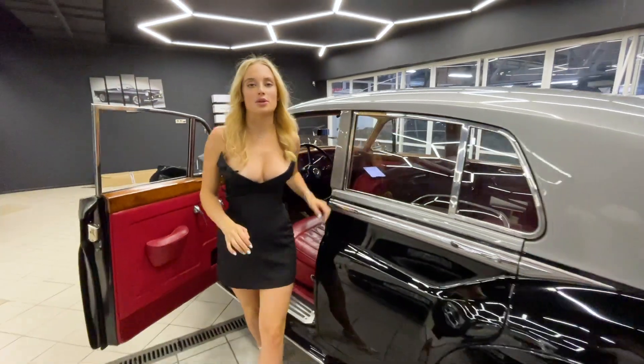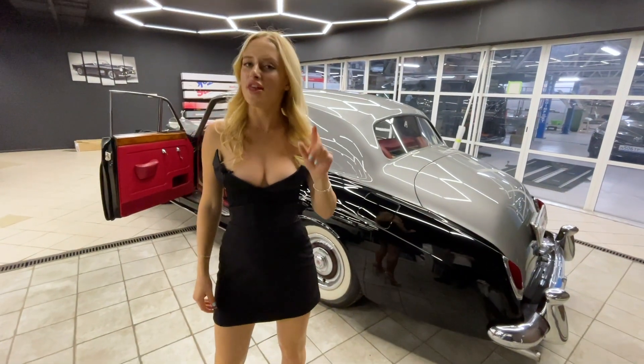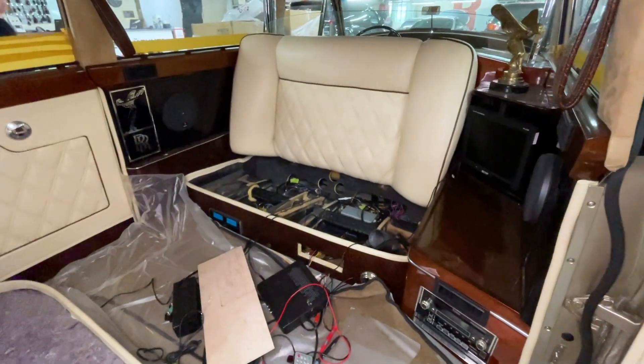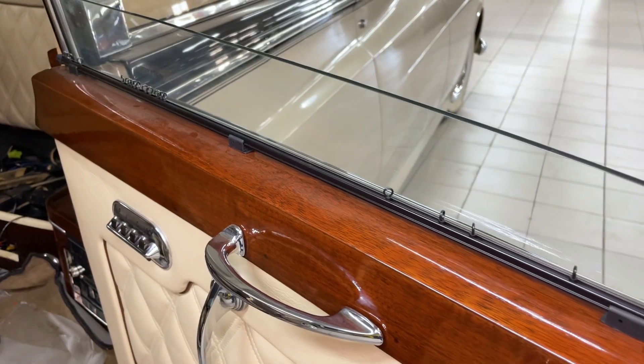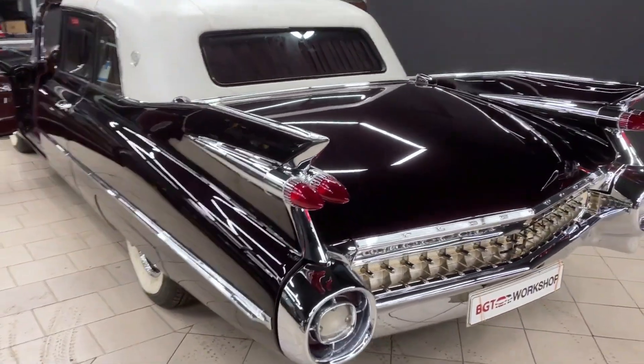And if you think we have only one car of this class, then you are very mistaken. You can see the Silver Cloud Long currently in the works. We have dismantled the salon and are now installing curtains, a quality audio system, and modern multimedia.